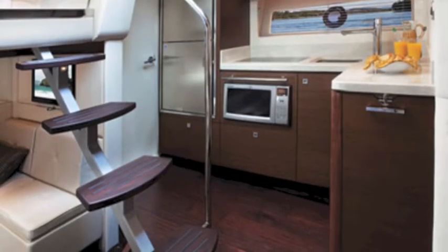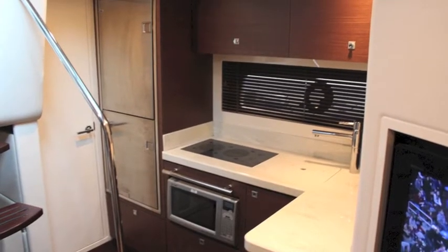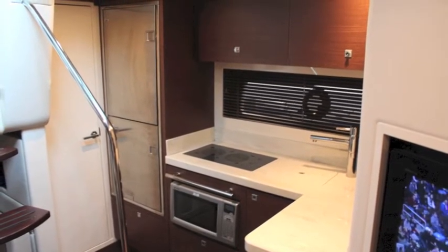Lots of wood, lots of soft materials, a great helm. There's a stern entertainment area. This is the galley area with stainless steel doors to the refrigerators and freezers.